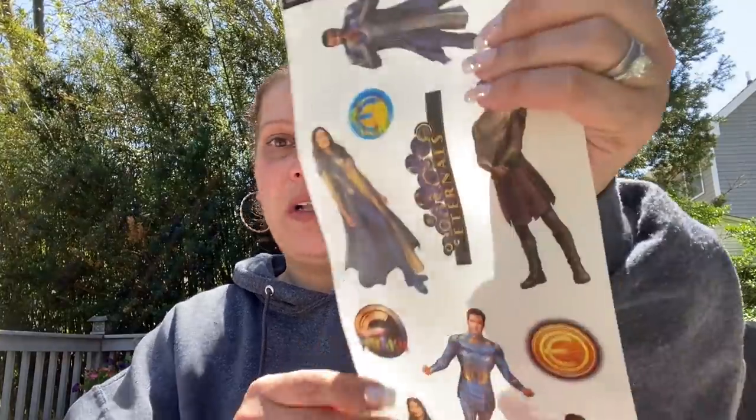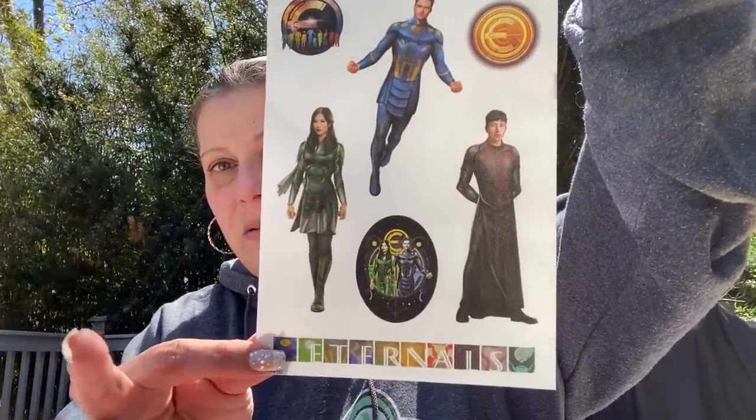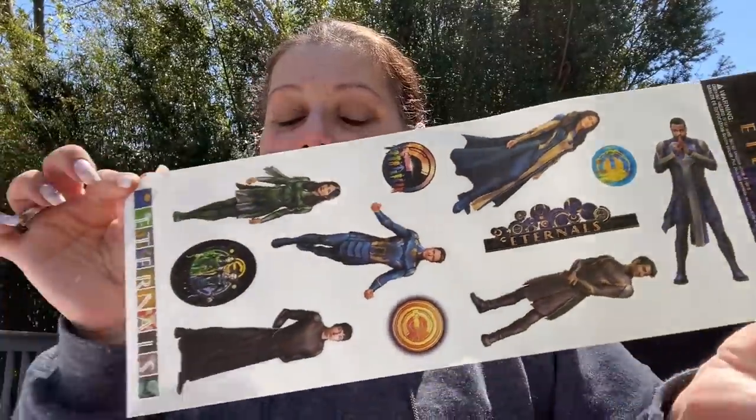Then I picked up one set of wall stickers for Patty's son William — these are Marvel Eternals, 12 wall decals, made in the USA. He can put them on a notebook or whatever he wants.